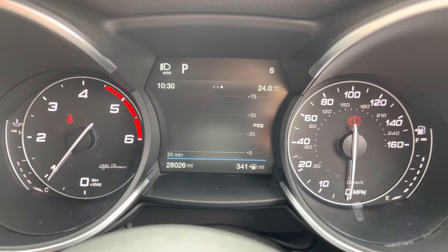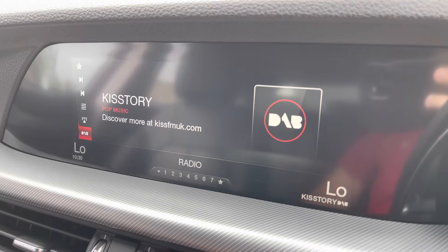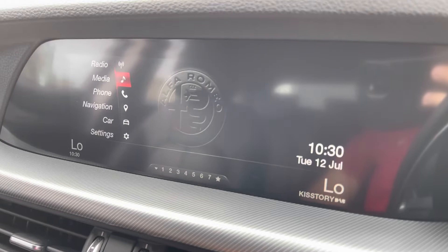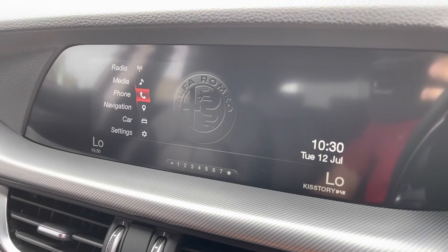Moving over to the center screen, it's fully operated via a rotary dial found on the center console. For all your music needs, AM, FM, and DAB digital radio reception are available and very easy to flick through whilst on the move. Various media inputs are also available in the form of USB and auxiliary inputs, and pairing your phone is easy with Bluetooth audio for wireless media streaming.